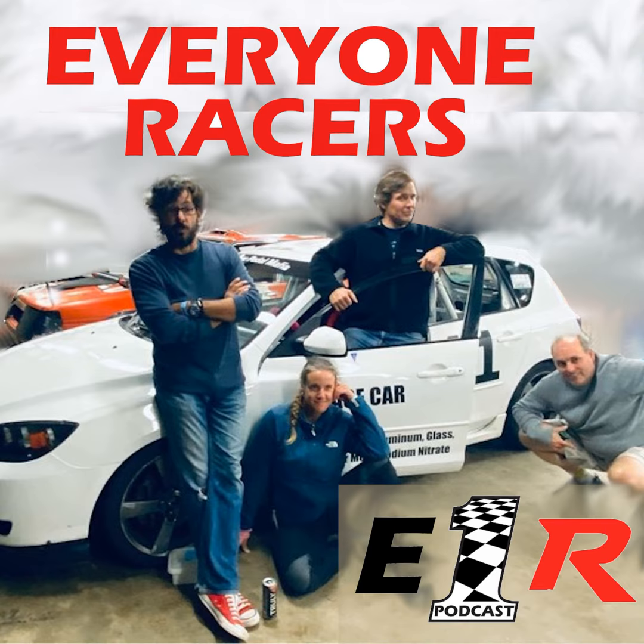This weekend we did a garage shuffle — put some cars in, took some cars out. Chris did a great job parallel parking into a tiny spot to make sure we could fit the Civic, the Mazda, the boat, Scooty, and the Lotus all in our little four-car garage. You can't really walk around them, but they're there.